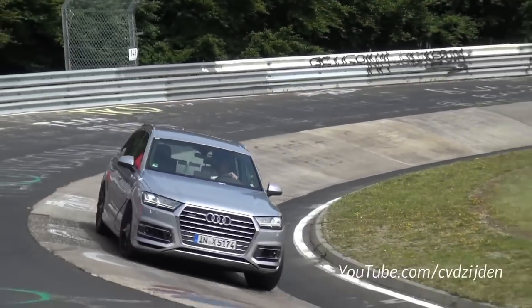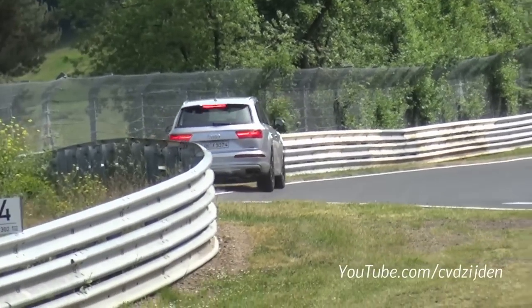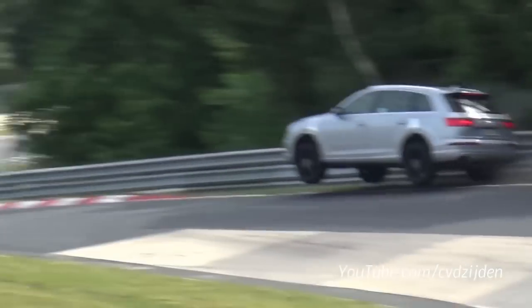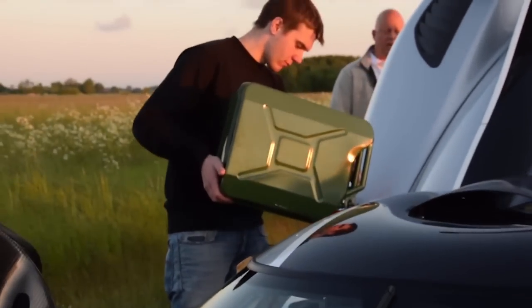A high-performance version of the new Audi Q7 is under development, and it's having a hard time of it so far. The new SUV, dubbed the SQ7, crashed this week on the Nürburgring while undergoing high-speed testing. The damage wasn't too severe, but gawkers can rejoice — cameras were rolling for your enjoyment.